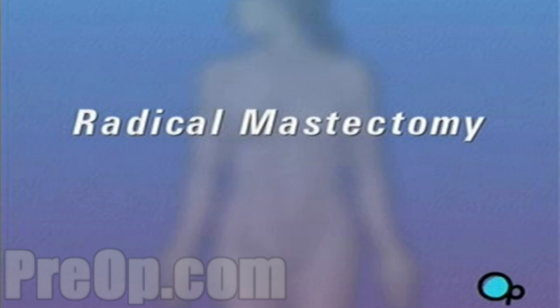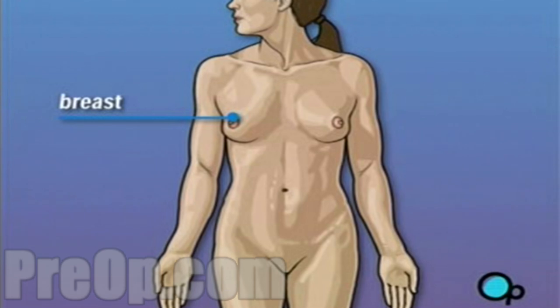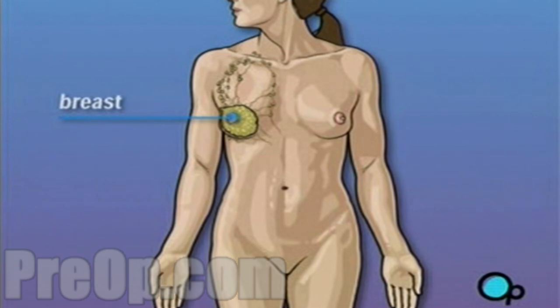Your doctor has recommended that you have a radical mastectomy. But what does that actually mean? Radical mastectomy is the removal of the breast and surrounding tissue. In most cases, mastectomy is required in order to remove cancerous tissue from the body.